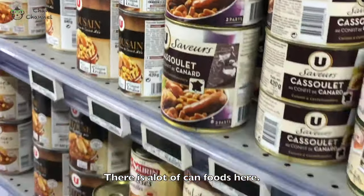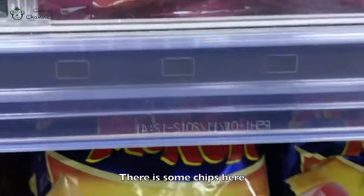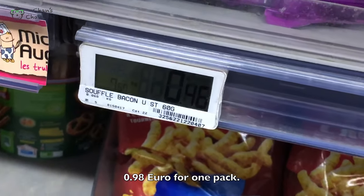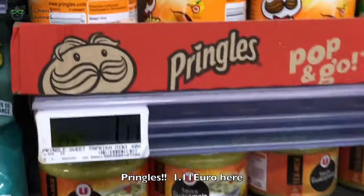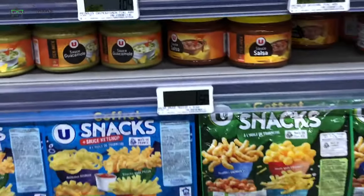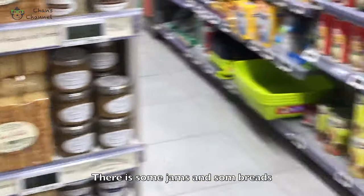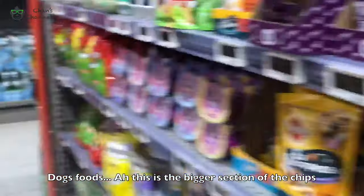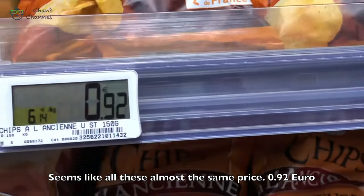In a can — a lot of canned food here. And these are the chips. Pringles, 1.11 here. Some gems and crates. With dog food. This is the bigger pack of chips — almost the same price, $0.92.